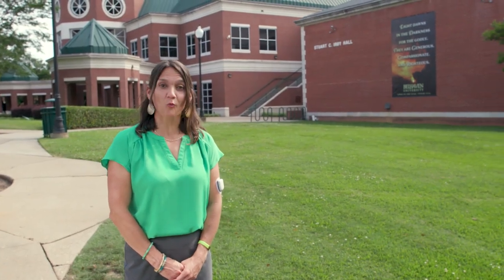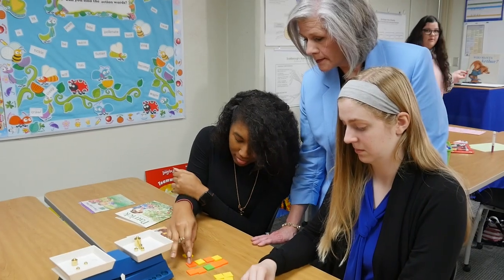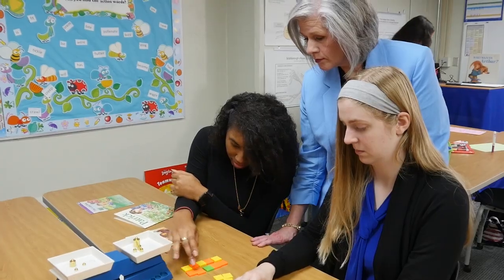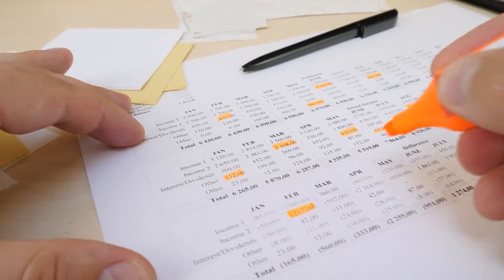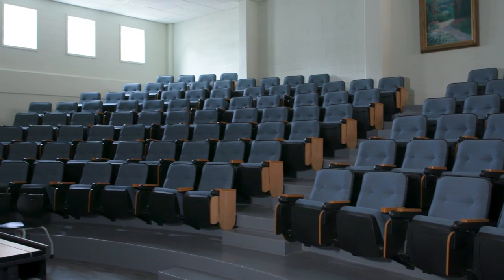Almost every student will have at least one class in Stewart C. Irby Hall. Irby Hall houses our education, nursing, and business departments, as well as our largest classroom, Irby 200.